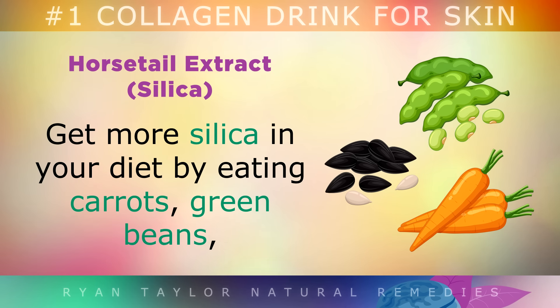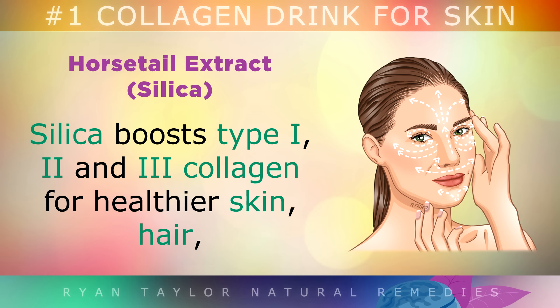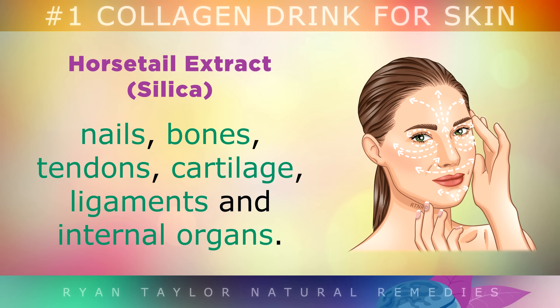Horsetail Extract: You can also get more silica in your diet by eating carrots, green beans, sunflower seeds, or taking a supplement of horsetail or bamboo silica. Silica boosts type 1, 2 and 3 collagen — the healthiest skin, hair, nails, bones, tendons, cartilage, ligaments and internal organs.